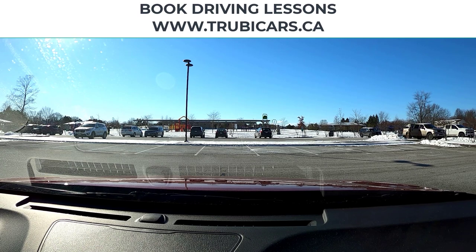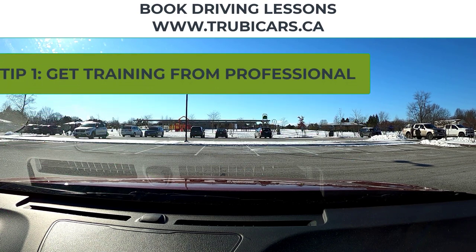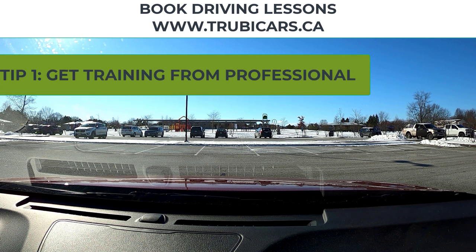Hi, it's John from Truby Cars, and today I have seven tips to help you pass your road test exam. Number one — and these aren't in any particular order — get some training from a professional. Even if you just take a couple lessons, maybe you're a pretty experienced driver, getting some tips from a professional driving instructor will really, really help.